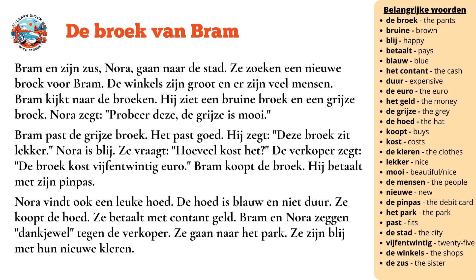Nora vindt ook een leuke hoed. De hoed is blauw en niet duur. Ze koopt de hoed. Ze betaalt met contant geld.